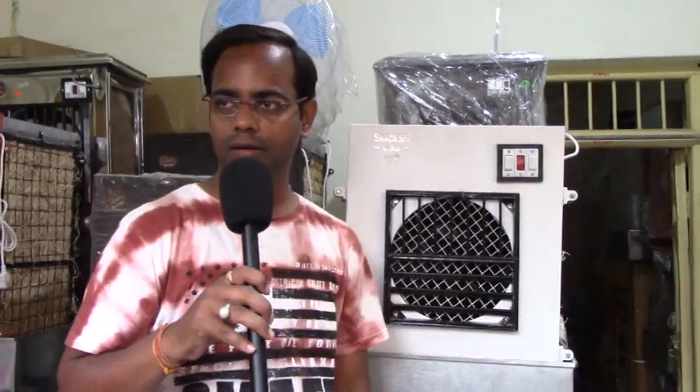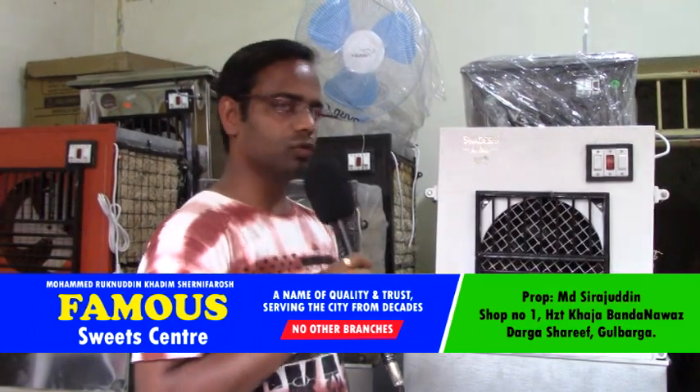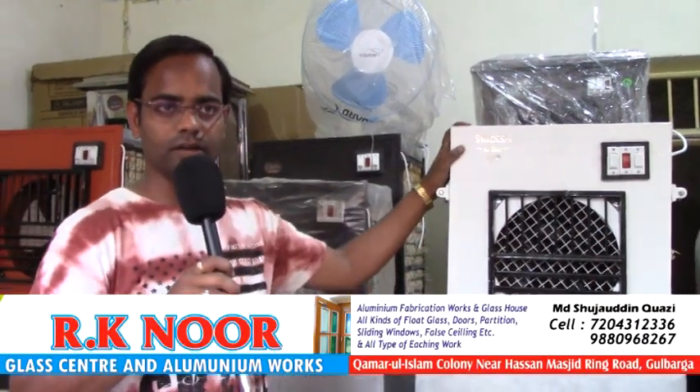My name is Vijay Kavra. We are both metal and cooler retail shops, where you will get brand-new coolers — desert coolers — which come in 3 sizes.